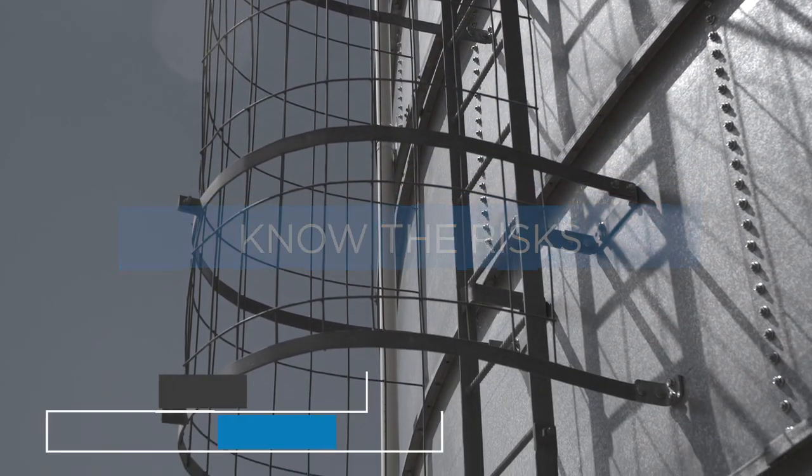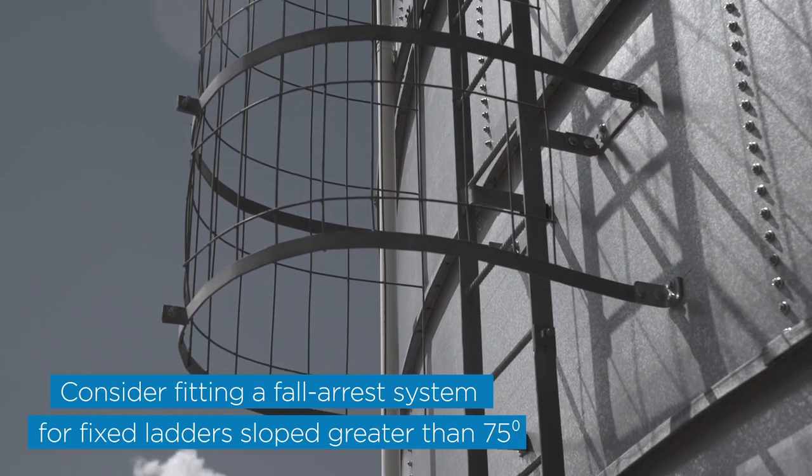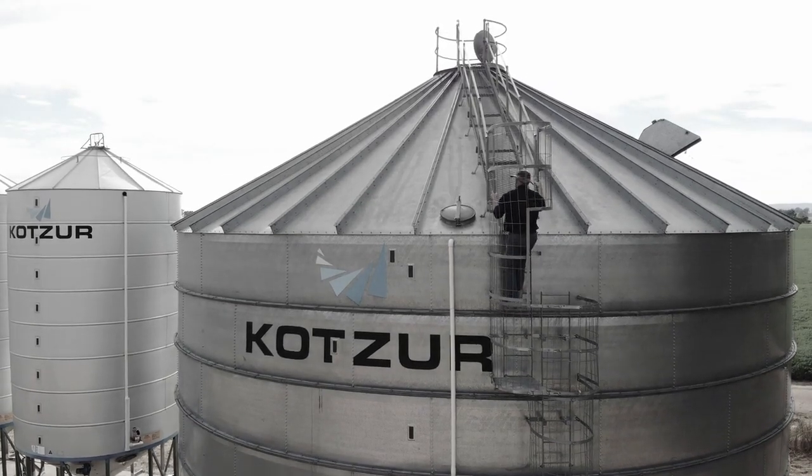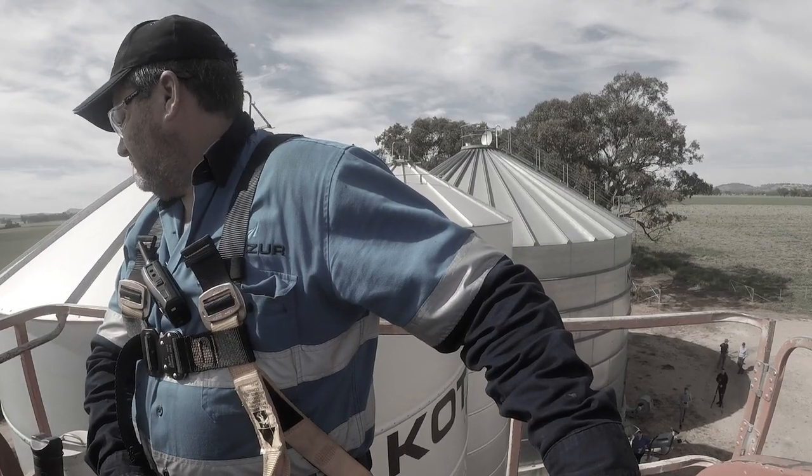If you can't work from the ground, there are other ways of reducing the risk of falls, such as using fixed and caged ladders, having guard rails fitted to the top of the silo, or using an elevated work platform.